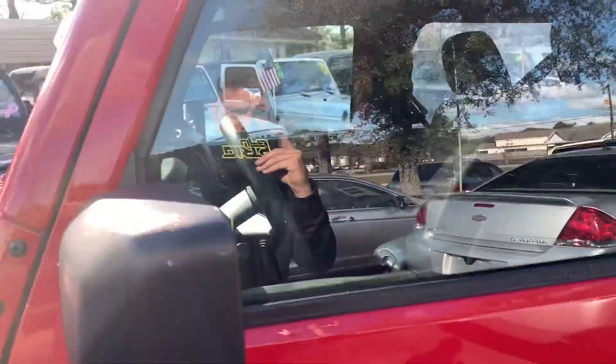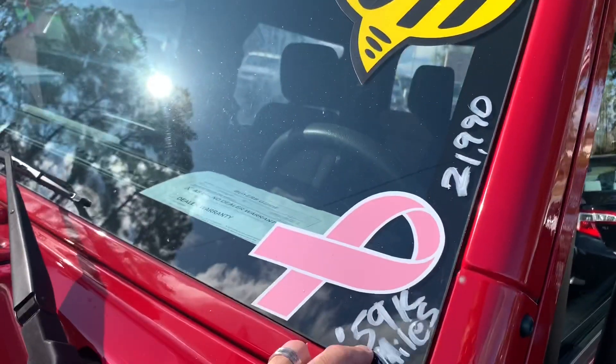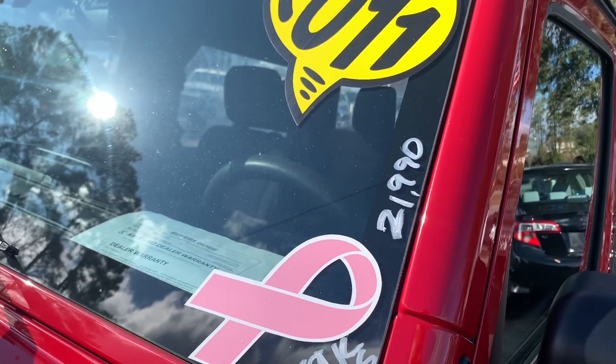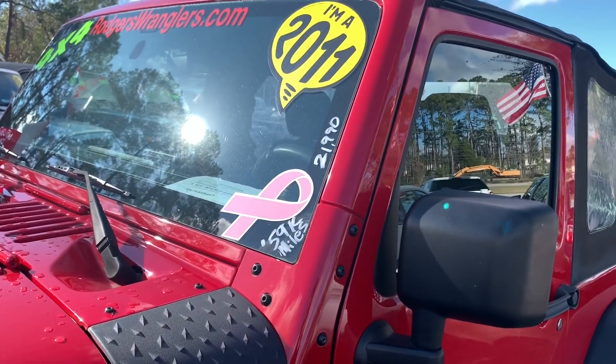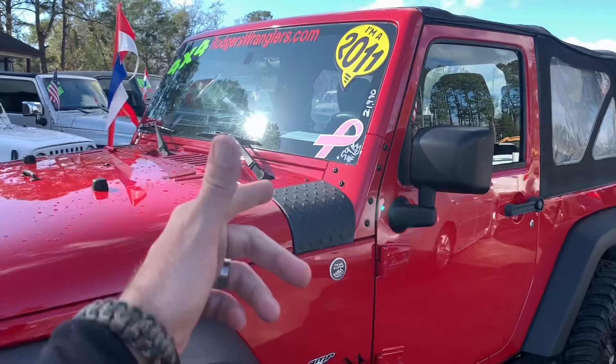Let us know if this is something you're interested in. The current price in 2020 for this 2011 Jeep with 59,000 miles is $21,990. Don't let that scare you — if you're interested, just come out and see us. Test drive with me, my name's Chad. We'll sit down and get the boss to work out a little better deal for you. We need to move Jeeps — we're not collecting them.